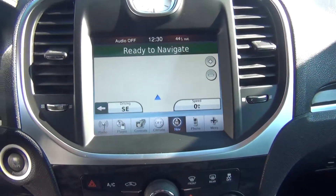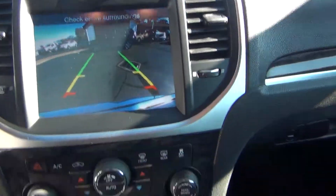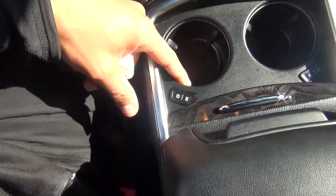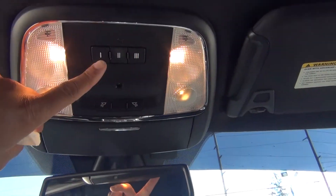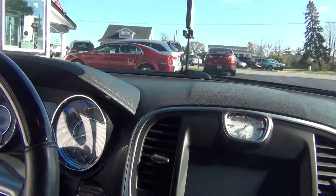You've got your heated and cooled leather seats along with your heated steering wheel. Also navigation along with a backup camera, dual climate control, plenty of storage options, heated and cooled cup holders, USB, 12-volt power adapter, and an auxiliary input to plug in your cell phone or MP3 player.